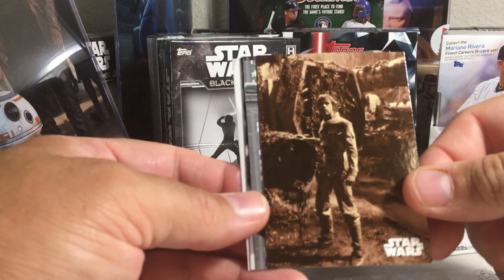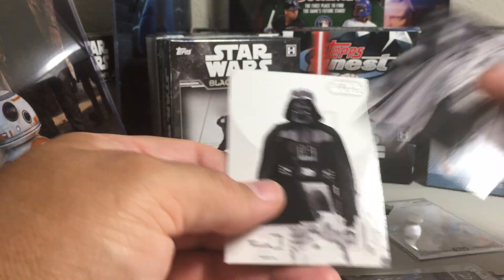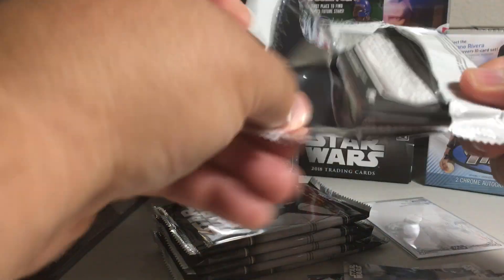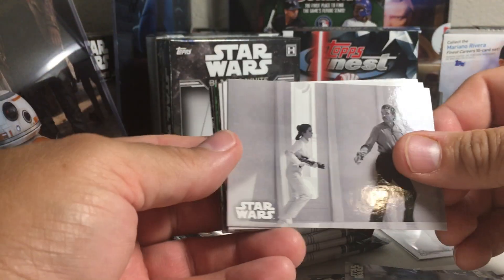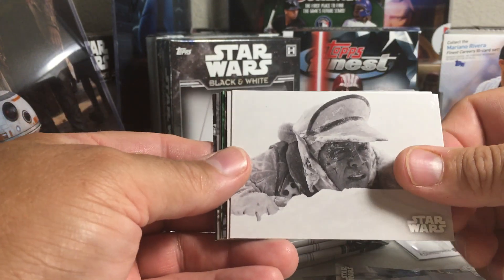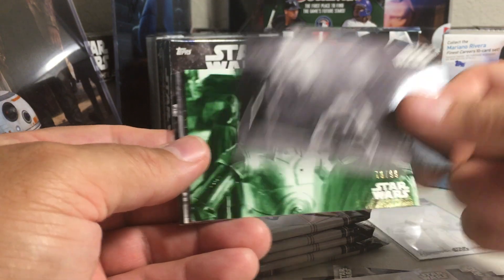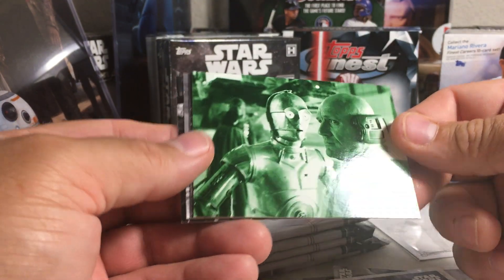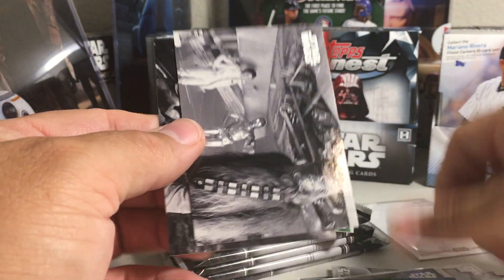We have a sepia of Luke, behind the scenes. Lando and Vader. We got Leia, there's Luke, there's a Boba Fett, there's Yoda. There's a Lobot with C-3PO — 70 out of 99, Drain Parallel. There's a poster card.